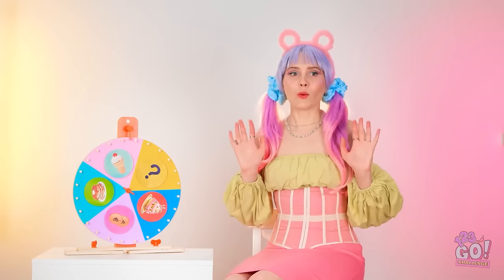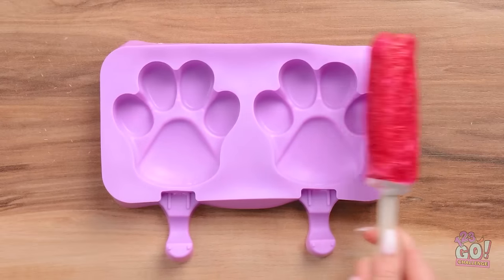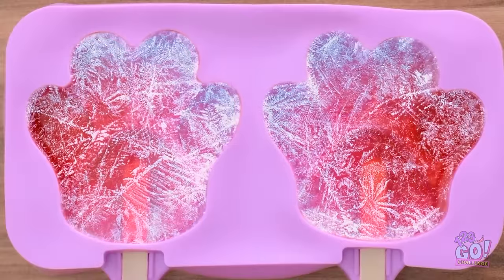I didn't think so. In fact, I've got a million dollar idea! Let's try this thing out! Now freeze! Aren't these pawsome?